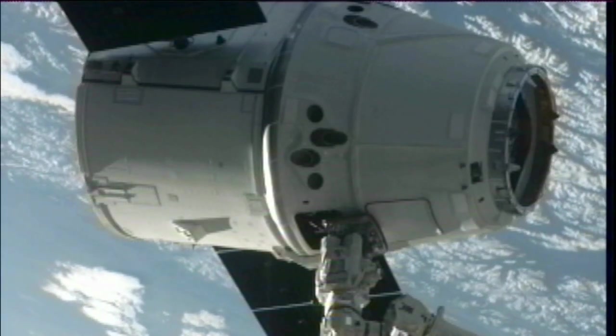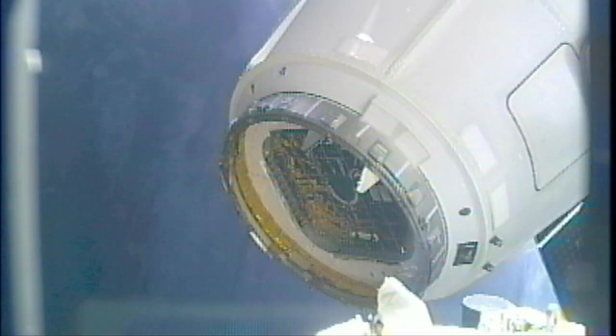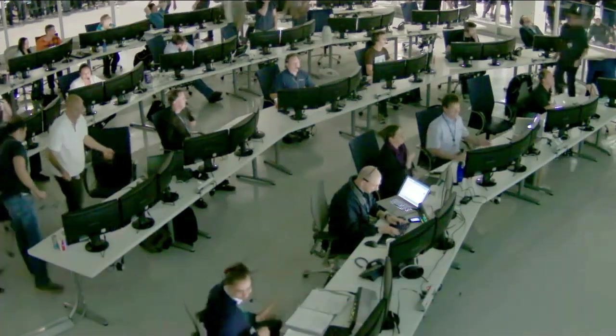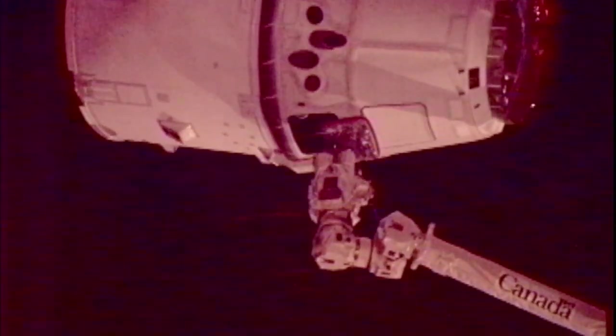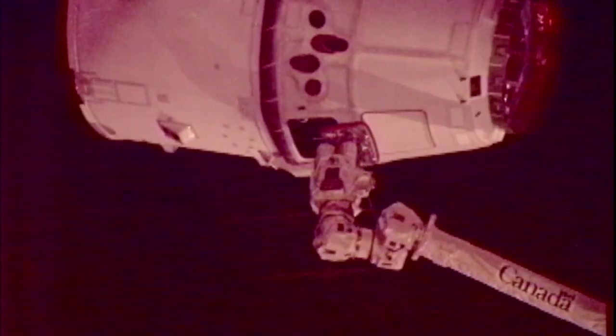Under NASA's Commercial Orbital Transportation Services, or COTS program, which is designed to stimulate the commercial space industry in America, SpaceX becomes the first privately owned company to send a commercial spacecraft to the ISS. "It's just a fantastic day and I think a great day for the country and for the world. This really is going to be recognized as a significantly historical step forward in space travel and hopefully the first of many to come."